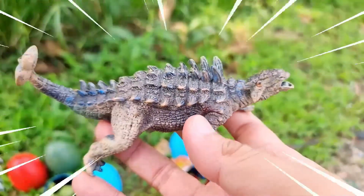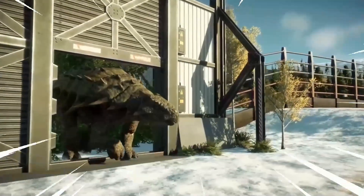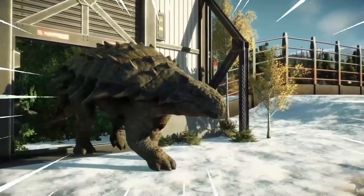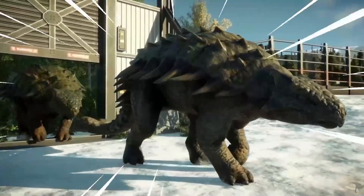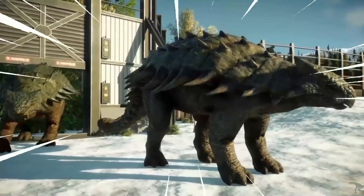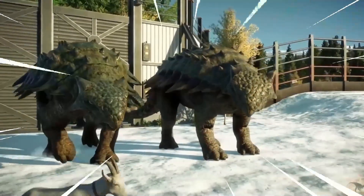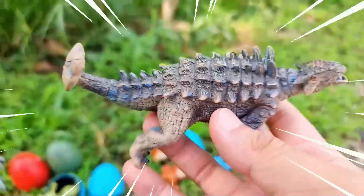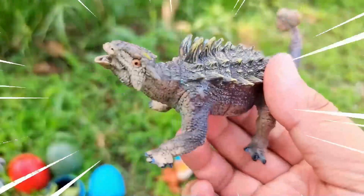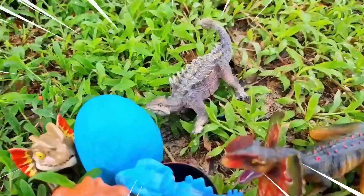The Ankylosaurus is a unique dinosaur known for its heavily armored body. It was a herbivorous dinosaur that lived during the late Cretaceous period. This dinosaur had a broad, low-slung body covered in thick bony plates called osteoderms. These plates acted as a natural defense against predators, making the Ankylosaurus virtually impervious to attacks. It also had a club-like tail with a bony knob at the end.